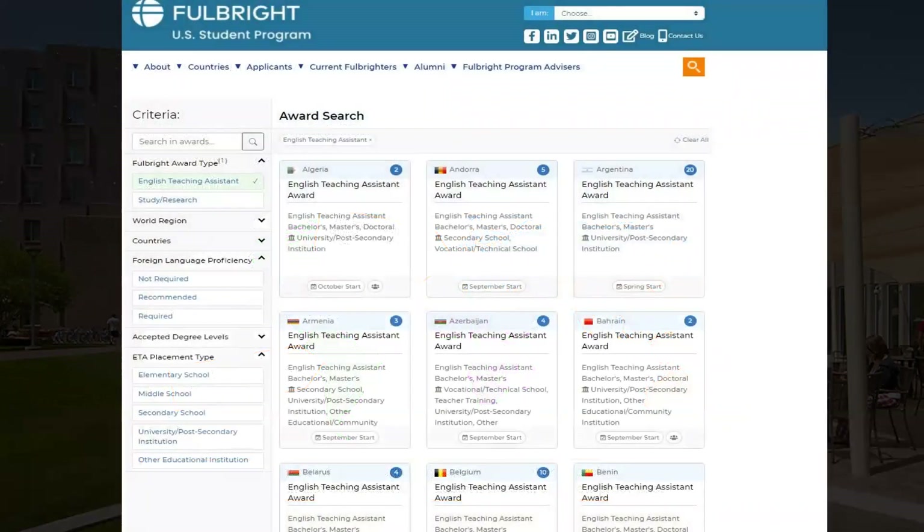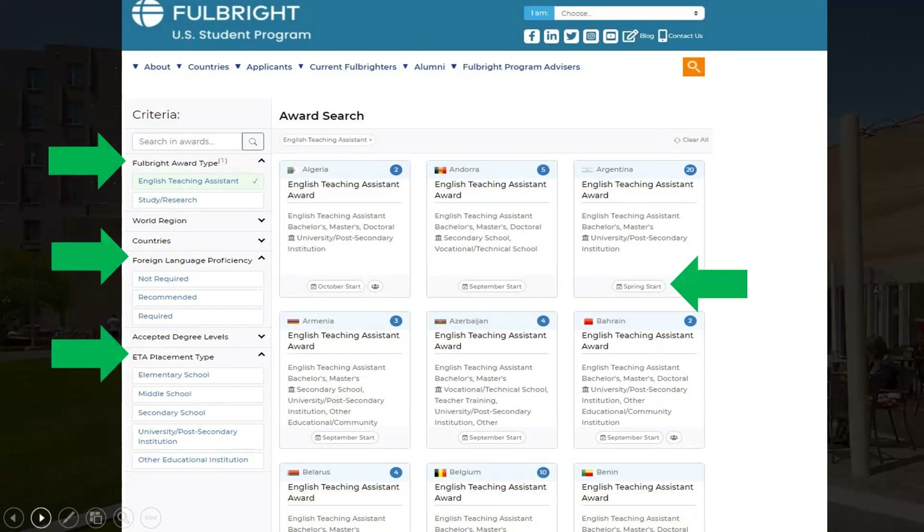One of the best things you can do is use the award search on the Fulbright program website. You can see the English Teaching Assistant awards and narrow them down by award type, language proficiency, placement type, and start date — which is especially important if you're a December graduate. It's a quick hits guide for finding potential countries and narrowing it down.